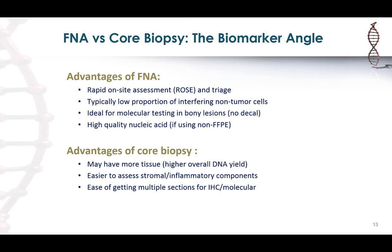On the other hand, core needle biopsy uses a bigger needle so you tend to get a little more tissue, giving you an overall higher DNA yield. You also get not just tumor cells but the intervening stromal tissue and inflammatory component. So if you need to assess the stromal or inflammatory component for biomarker testing, the core biopsy would be a better specimen. The added benefit is that since these are FFPE, you can get multiple sections, which makes them easy for validating diagnostic IHC markers or other molecular tests.